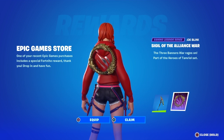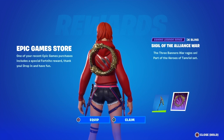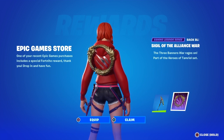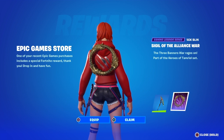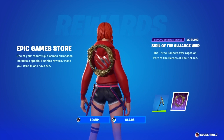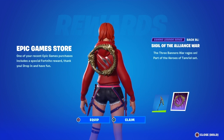Go to the Epic Store either on your phone or on PC. It's free right now — I think it's normally $19.99 and then they give you the discount, so it's absolutely free. If you do that, you will get this amazing backbling.